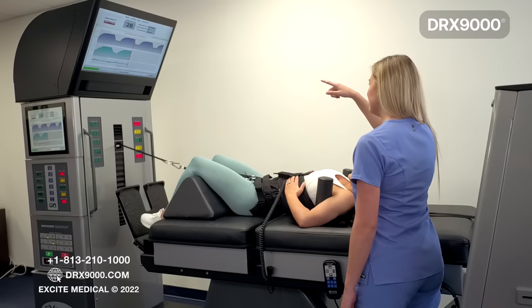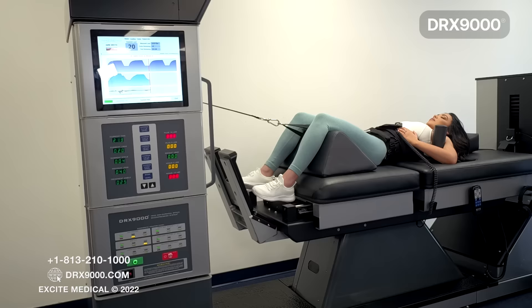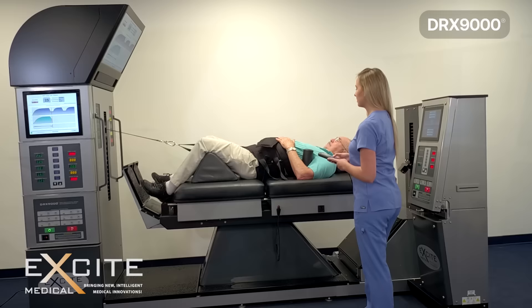The treatment will take approximately 30 minutes to complete. During the treatment, the DRX9000 will pull utilizing the logarithmic curve. The logarithmic curve sets up the natural circumstance for your disc to heal itself, and we ensure that it's being delivered on a consistent basis with the DRX9000 adjusting itself 13 times per second, providing a precise treatment throughout.